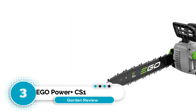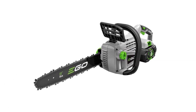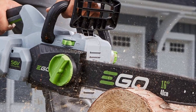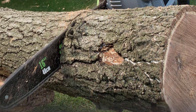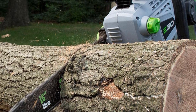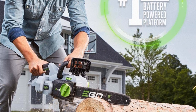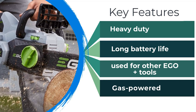Number 3: EGO Power Plus CS1604 Battery Chainsaw. When you need the power and performance of a gas-powered chainsaw to complete a large job, cordless chainsaws like the EGO Power Plus come in handy. The 16-inch chain and bar cuts through larger limbs with even strokes and minimal kickback. A brushless motor extends the overall life of the tool, while a larger 5.0Ah 56V arc lithium battery allows for more cuts per charge. When the battery runs out, it can be recharged in as little as 40 minutes, and the EGO Plus battery, which can be used across their entire product line, eliminates the need to mix oil and gas.